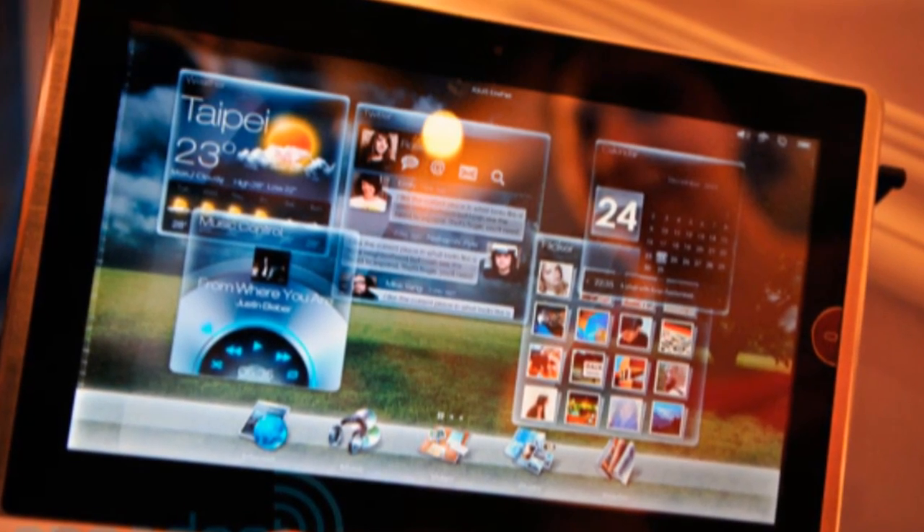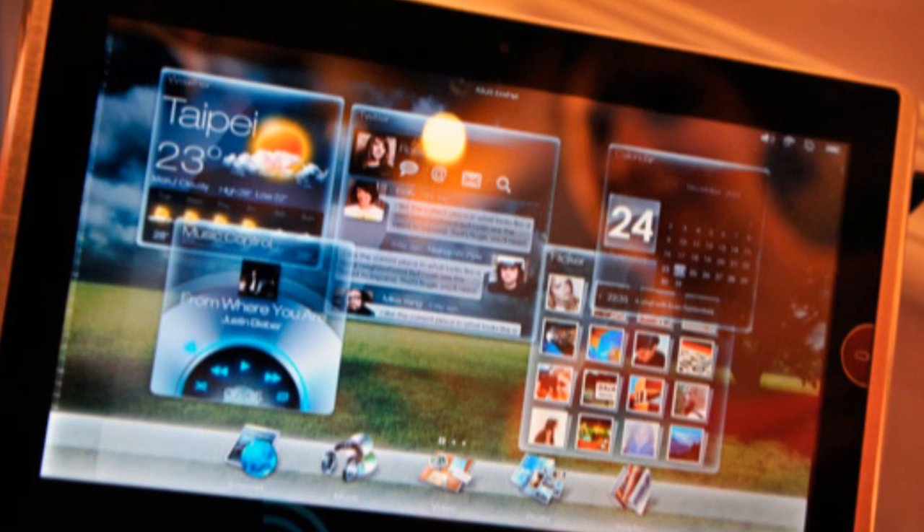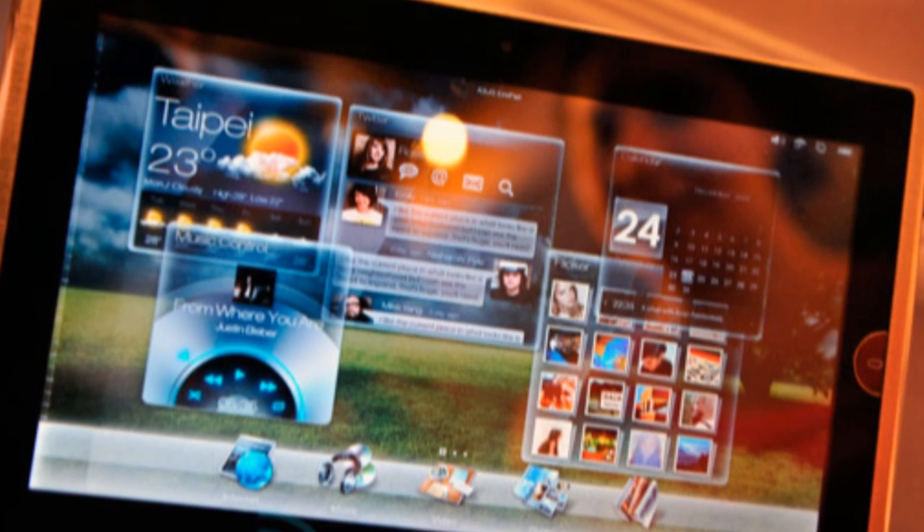The next tablet we'll look at is the Eee Pad 101TC. Now, this one we don't know a whole lot about. It is going to be a 10-inch tablet, as opposed to the 12-inch of the 121, and it's going to be running Windows Embedded Compact 7. It's almost a little bit like Android if you take a look at it — you have different pages and a very custom UI that actually looks quite nice. They showed this one off and it was working, but not very well, which is to be expected for a product that won't be coming out for a long time.